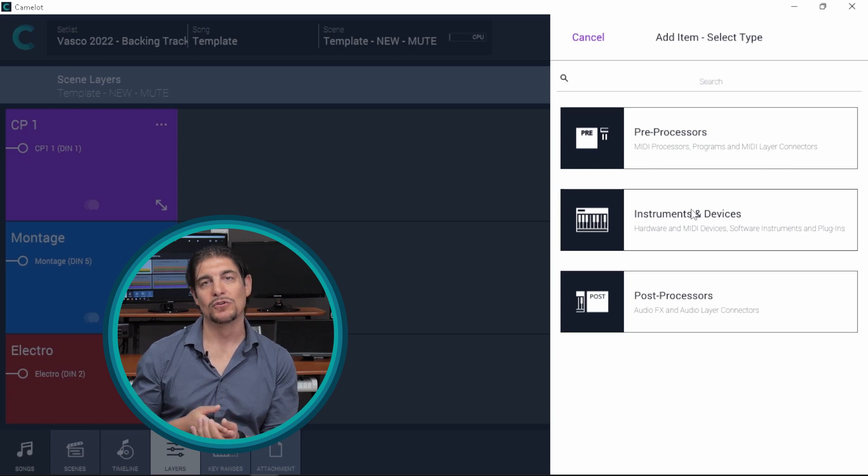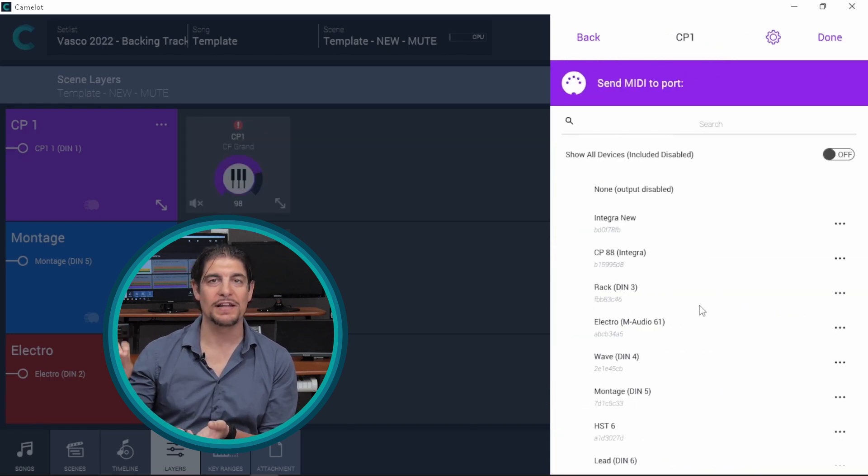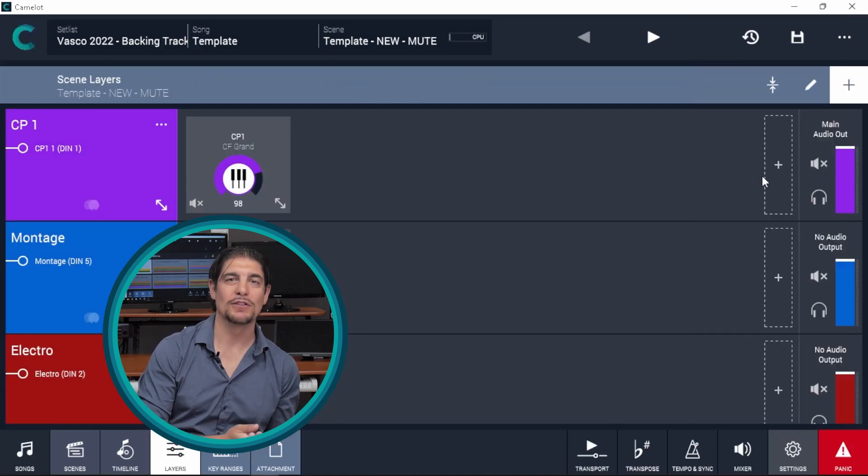Another advantage I found during the rehearsal phase is if the artist asks for a last-minute edit to the sounds. Sometimes you need to make immediate edits, and thanks to Camelot's Smart Map, these changes become very simple and intuitive to execute. Everything is worked out in a short time because you just have to select a preset from a Smart Map. This is a huge advantage over the software I was using previously — before, I used to print a sheet with all the program changes, and when asked to change a preset, I was forced to work under pressure. It was a time-consuming method, time that has now been reduced thanks to Camelot's Smart Maps.